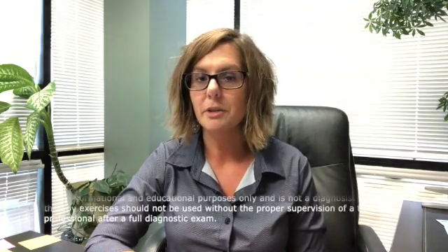Hi, I'm Dr. Julie Steinauer. Let's talk about a tricky condition called cyclo-vertical strabismus or cyclo-vertical tropia.